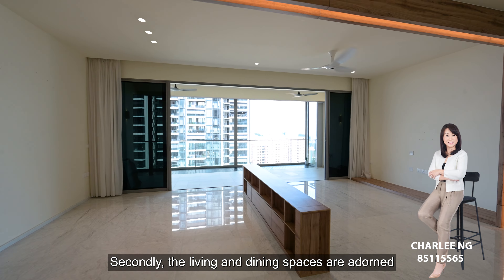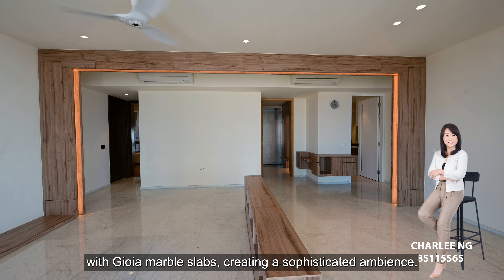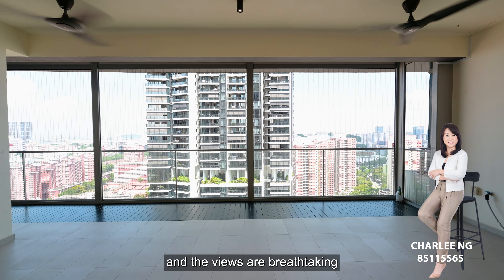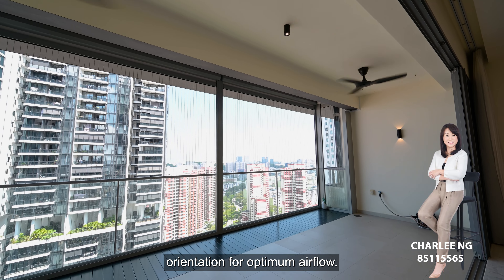The living and dining spaces are adorned with joy of marvel, creating a sophisticated ambience. This high-floor unit ensures ample natural light and the views are breathtaking. It is further enhanced by the north-south-facing orientation for optimum airflow.